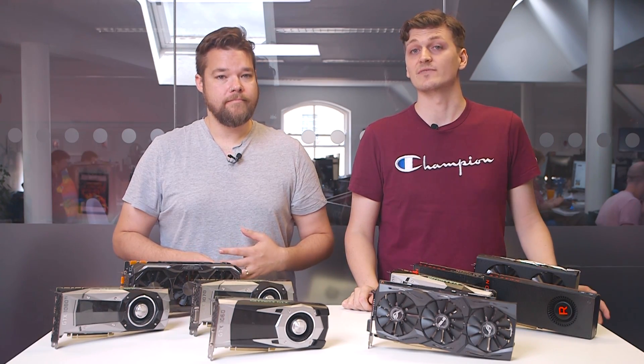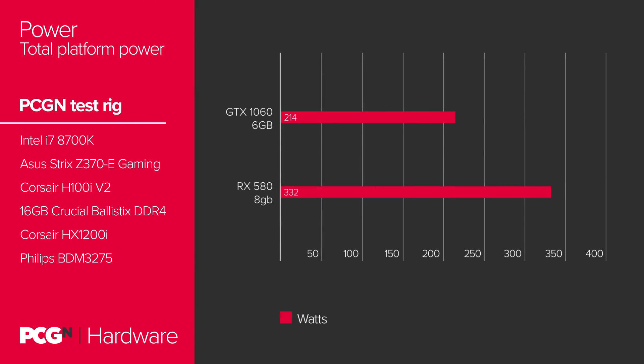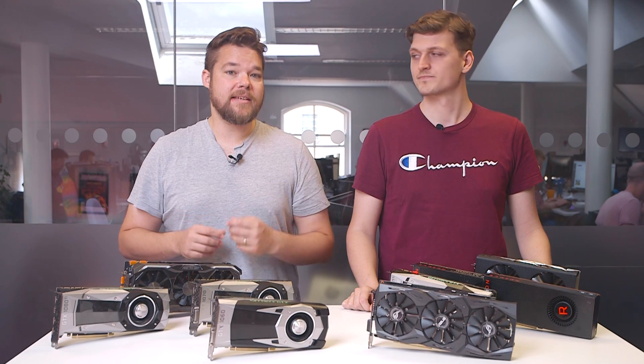These are two incredibly similar performing cards, even late in both of their respective lifespans, and they're still managing to hit scores up into the 60fps range even with full ultra settings enabled. The Polaris architecture might be much more power-hungry than Nvidia's Pascal, but even so, AMD's overall performance benefit in DX12 games or AMD-optimized titles such as Far Cry 5 tips the scales in its favour. And that's a win for Team Red.